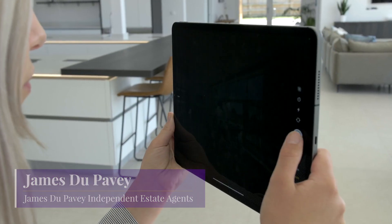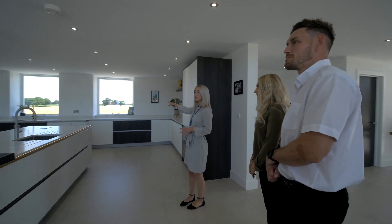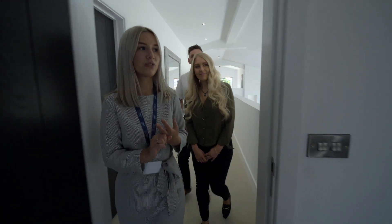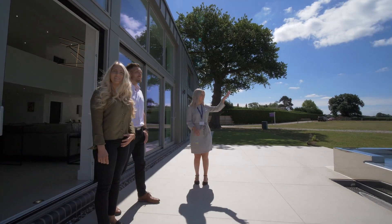Today I'm going to give you some top tips on how to present your property for photographs and viewings. Always remember you never get a second chance to make a first impression, so let's get this right. In order to achieve the very best price for your home, it's essential that you always present your property to the very best standard. We'll go round room by room with hints and tips, but here are some general pointers.